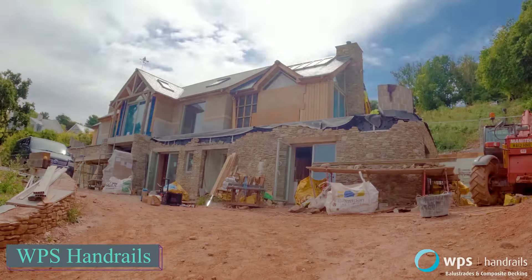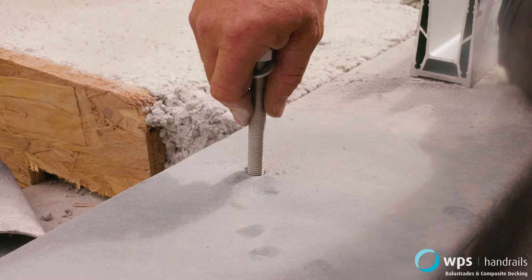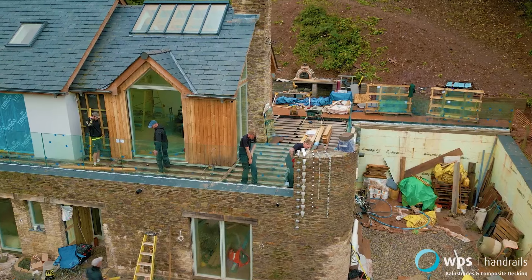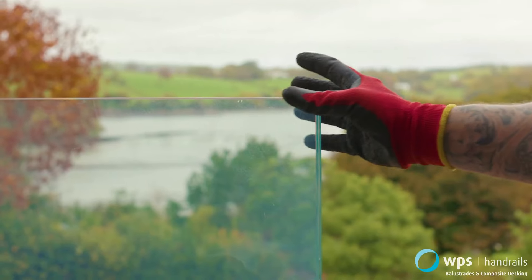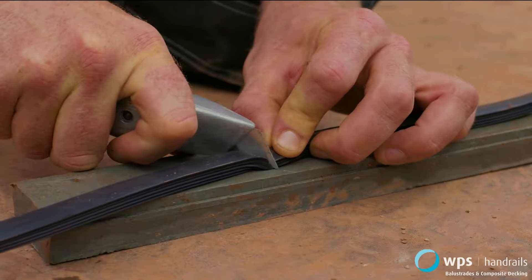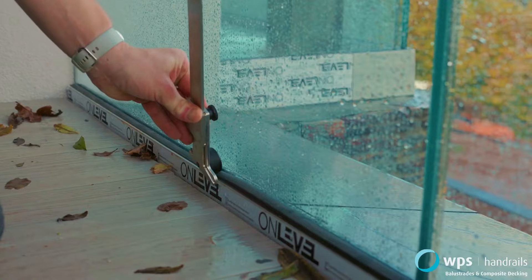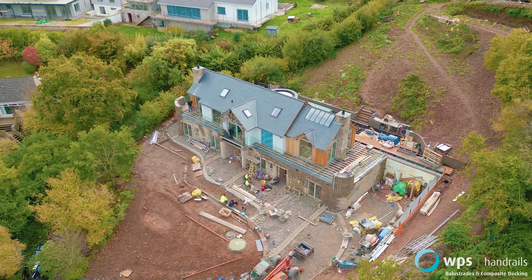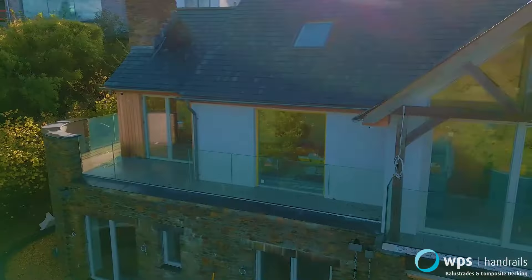WPS Handrails recommends the frameless glass balustrade with the FlexFit system as a premium choice. The standard version boasts 1.1 meters of high-tempered and laminated glass by durable aluminum channels. For those envisioning a new deck, the company configurator simplifies the process — you just enter your project dimensions and preferences, and the configurator visually showcases your choices, providing an accurate quotation for decking boards and fixings.